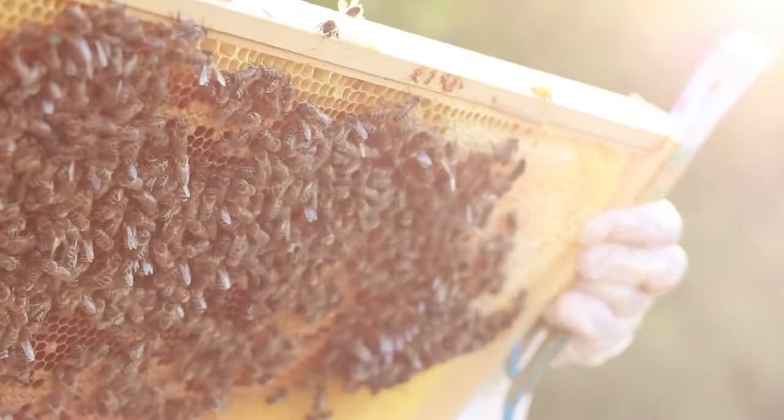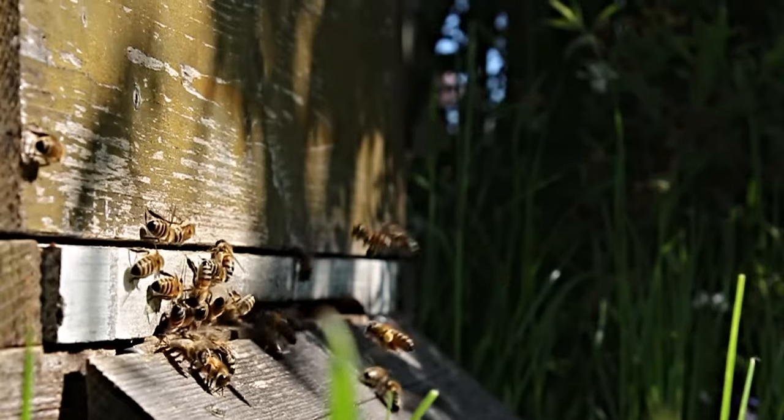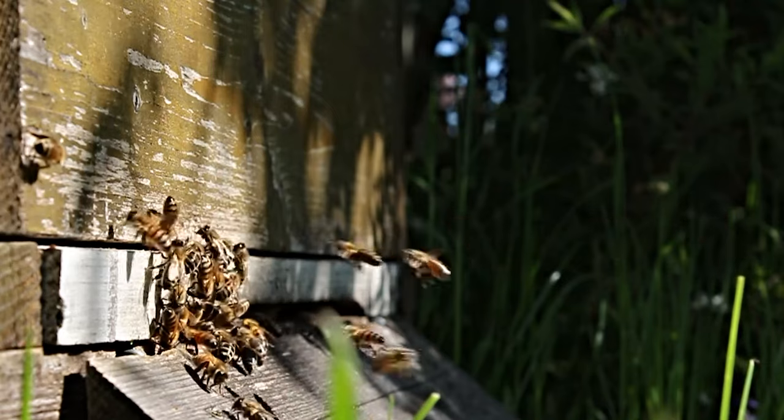These bees produce honey to feed themselves, which makes them different from creatures that eat things like fruits, nuts, and other insects. Honeybees make honey as a way of storing and saving food for colder months when they are not able to leave their hive as often and there are not as many flowers to gather food from.